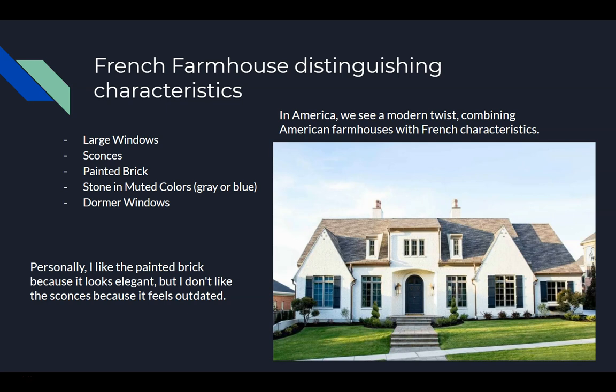Today we see this in America; we typically mix it with American farmhouse styles. Personally, I liked the painted brick because I think it's elegant, but the sconces make me feel it looks outdated.